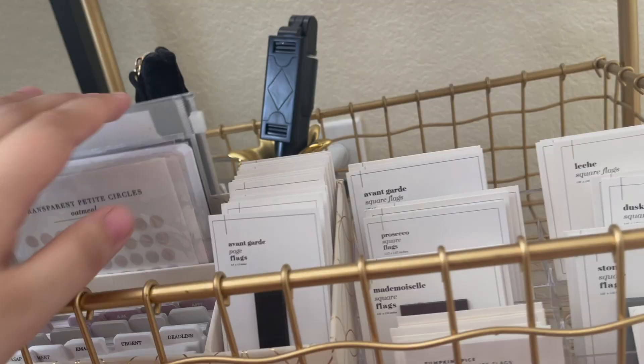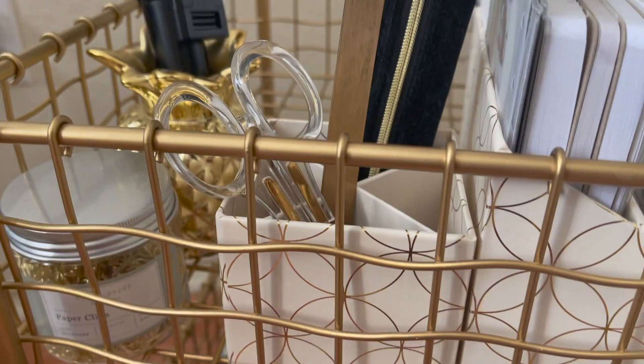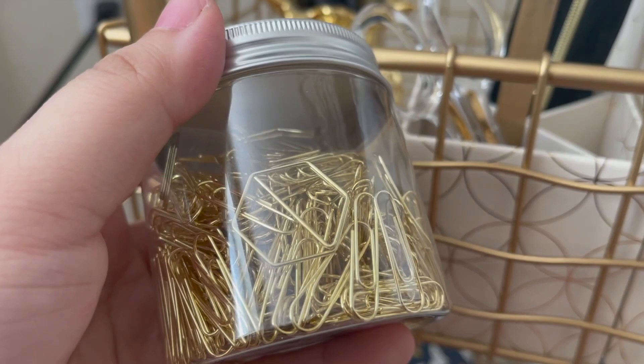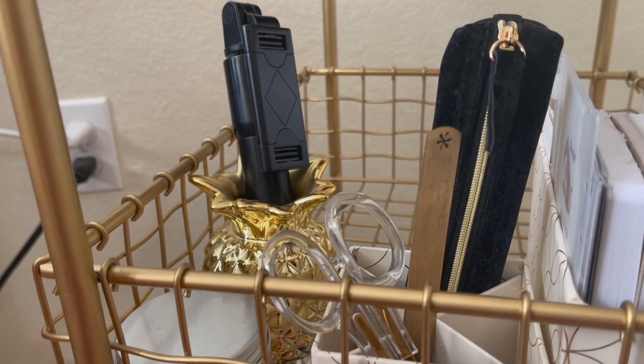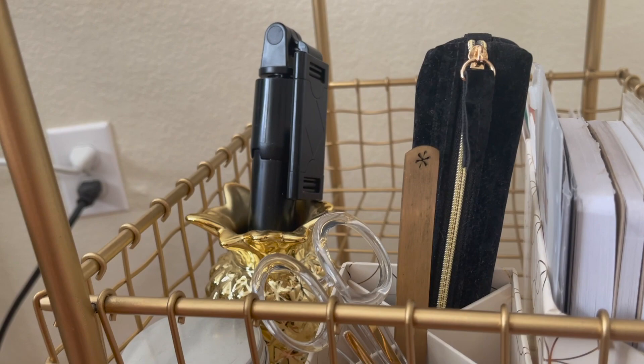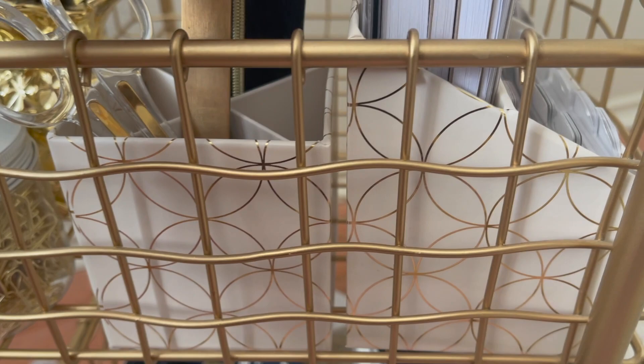In the back I have another desk set holder — I actually have two desk sets from Erin Condren in total, which is why I have two pen holders, two organizers, and two magazine holders. I have paper clips from Sugar Paper from Target mixed with some Erin Condren ones. I also have a pineapple holder from Emily Ley's Target line where I keep one of my tripods — mainly the one I use for vlogging — along with old scissors, another ruler, and a pen holder.